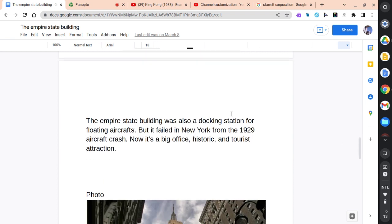The Empire State Building was also a docking station for floating aircrafts in New York, but it failed following an aircraft crash. Now it is a big office, historic landmark, and tourist attraction. The crash happened when a pilot was flying in New York. It was very foggy and he couldn't see the ground, so he flew low to get a glimpse of the ground. Soon enough, he saw the Empire State Building. He tried to pull up, but it was too late. He crashed right into the Empire State Building, and it was a fatal crash.